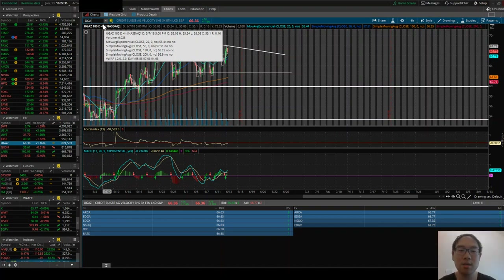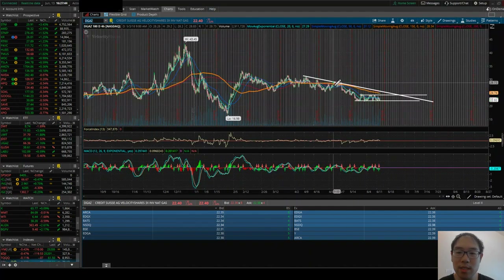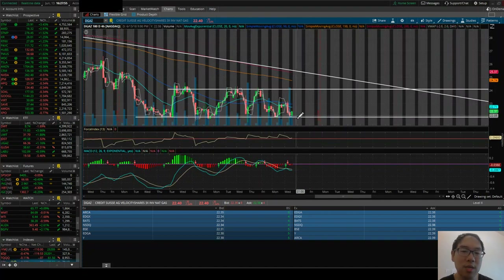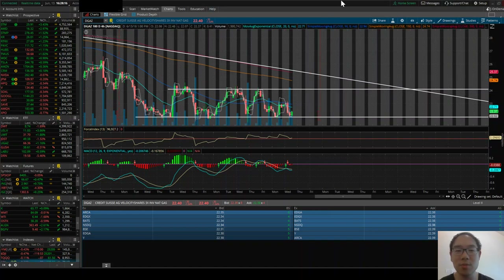Can you get into DGAZ right now? DGAZ is the inverse of natural gas and we're at the support. The thing is you want to be careful because this is declining — lower highs plus a declining pattern. It's almost like a bear flag pattern emerging right now. If you take your position, you have to set your stop loss below the support should you be wrong. If you're right, you can ride it back up, which is still a pretty good profit potential — about 4–5% if you got in earlier today.